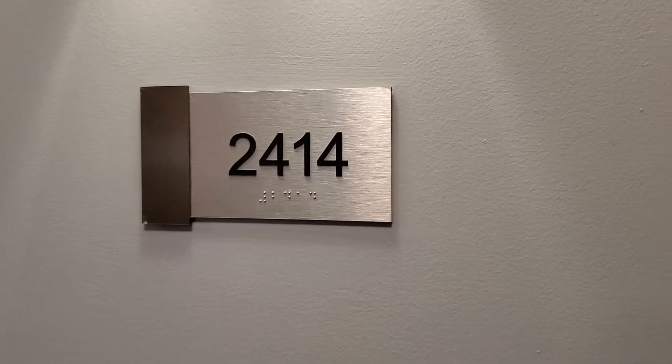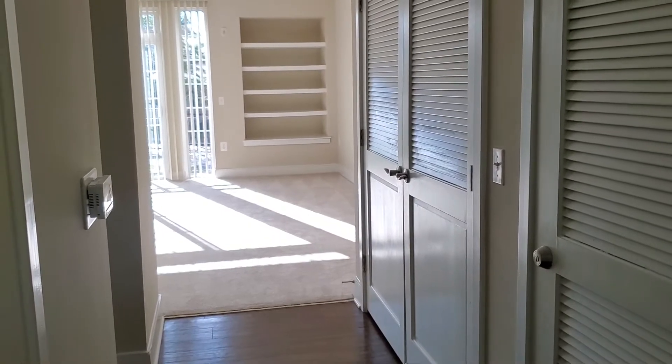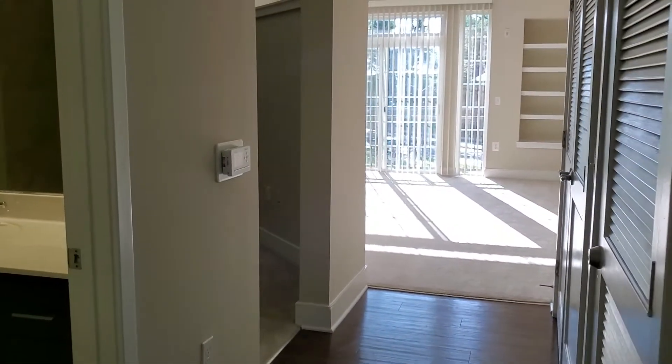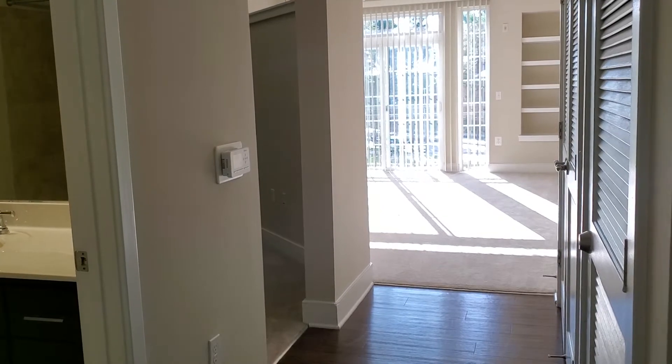Let's take a tour of apartment 2414 at Hidden Creek. Apartment 2414 is our A6 studio. It measures a huge 750 square feet — a very large studio apartment, more like a junior one bedroom than a studio in my opinion.